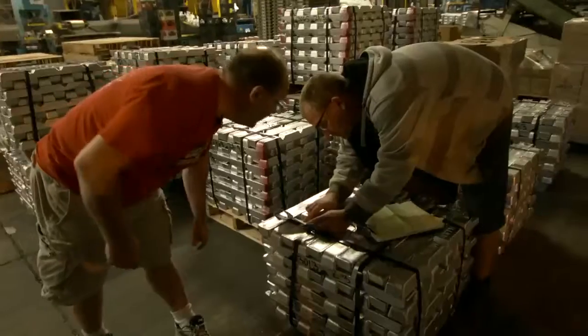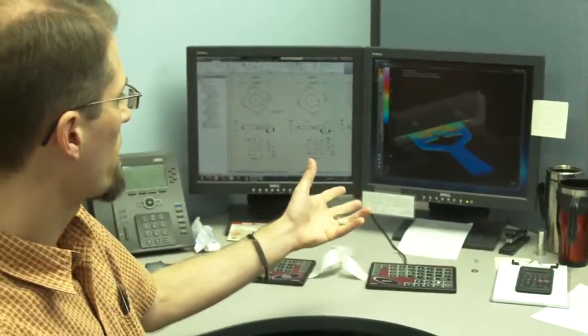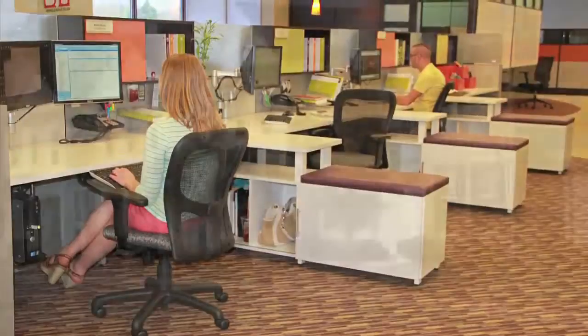We have a strong engineering staff — probably the largest of any die caster within the country — that works daily with customers' engineering to develop product at a competitive price. We have a large group of engineers here to serve the customer and to work with you to create a new part to meet your needs. We work with mold flow analysis so that we can prove out a design prior to producing the first parts, to reduce iterations and make sure we're getting the best result at the beginning of the process.